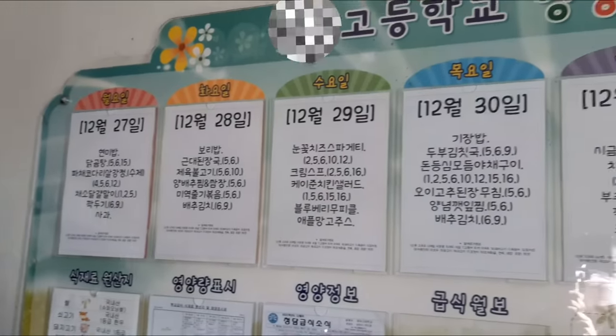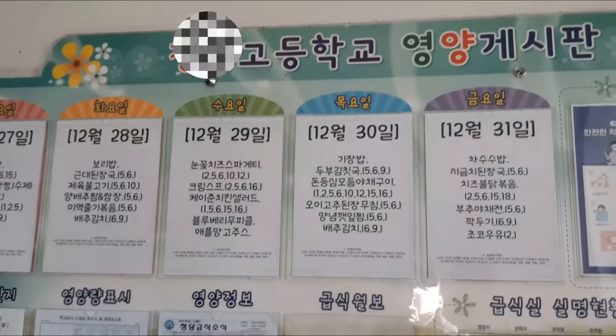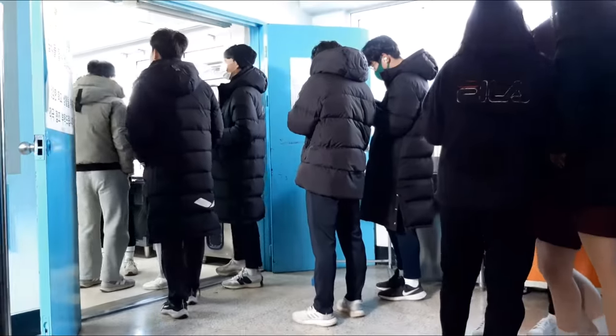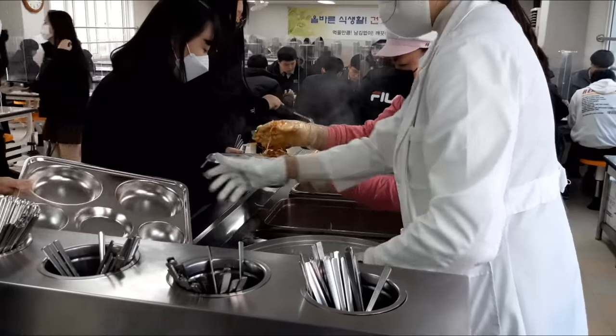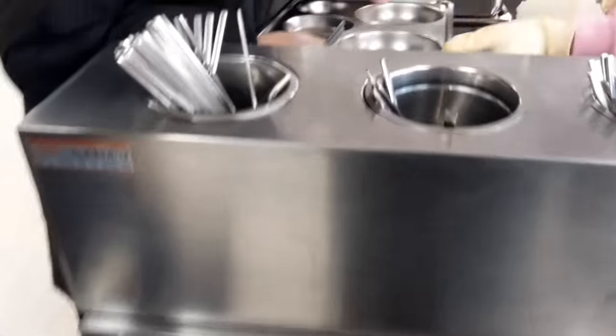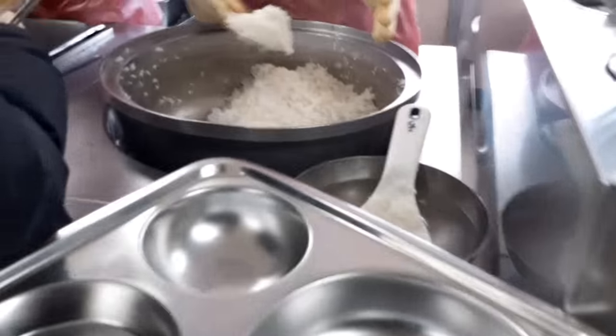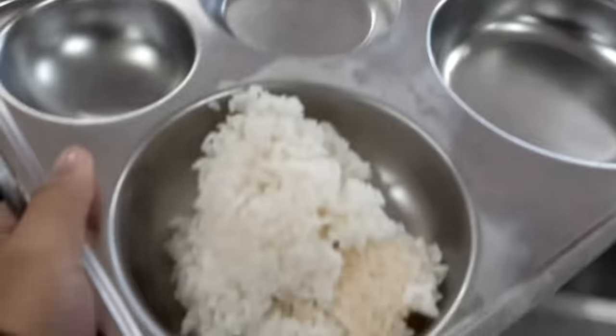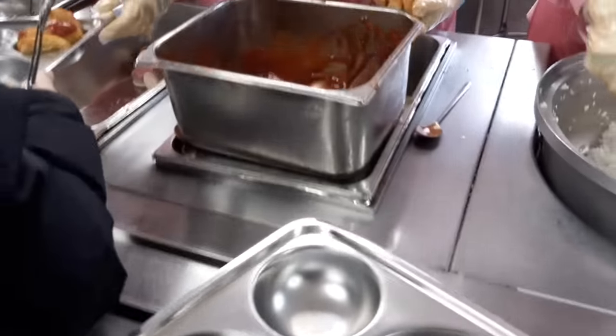As we go up the stairs you can see what we have for the whole week, as they have this little schedule over here. It even tells you what's inside the food for people who are allergic to anything. The two big circle areas are for rice and soup, and the rest of the three circle areas are for the side dish.